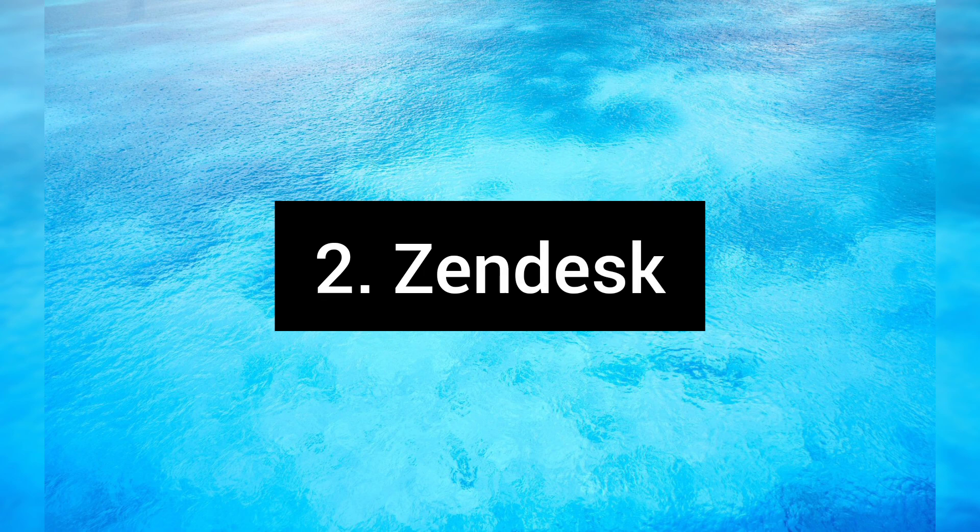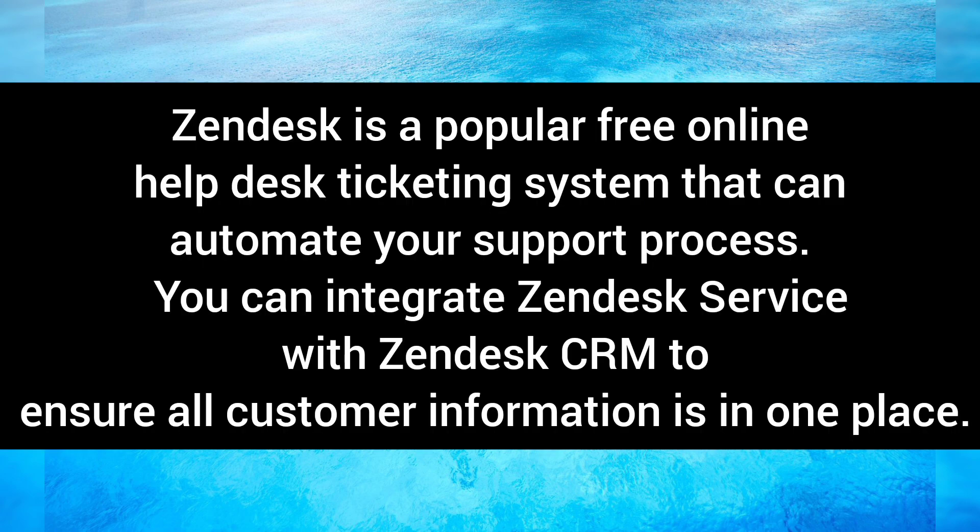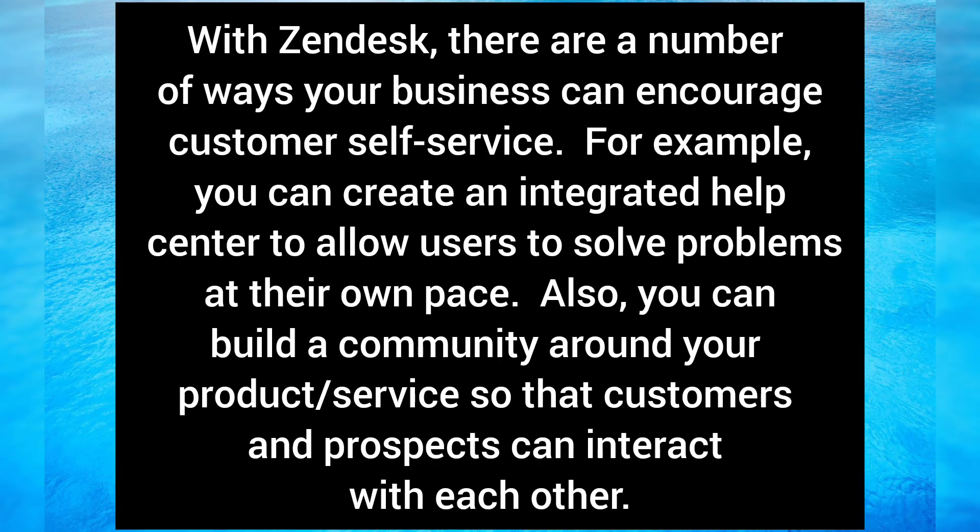Zendesk is a popular free online help desk ticketing system that can automate your support process. You can integrate Zendesk service with the Zendesk CRM to ensure all customer information is in one place. With Zendesk, there are a number of ways your business can encourage customer self-service — for example, you can create an integrated help center to allow users to solve problems at their own pace, and build a community around your product or service so customers and prospects can interact with each other.